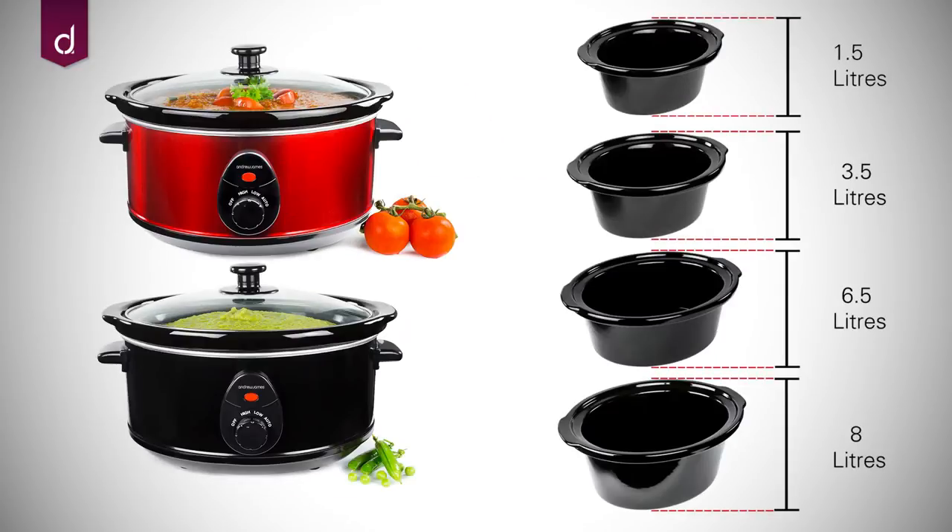Available in a range of sizes and colours, our slow cookers are ideal for any home.